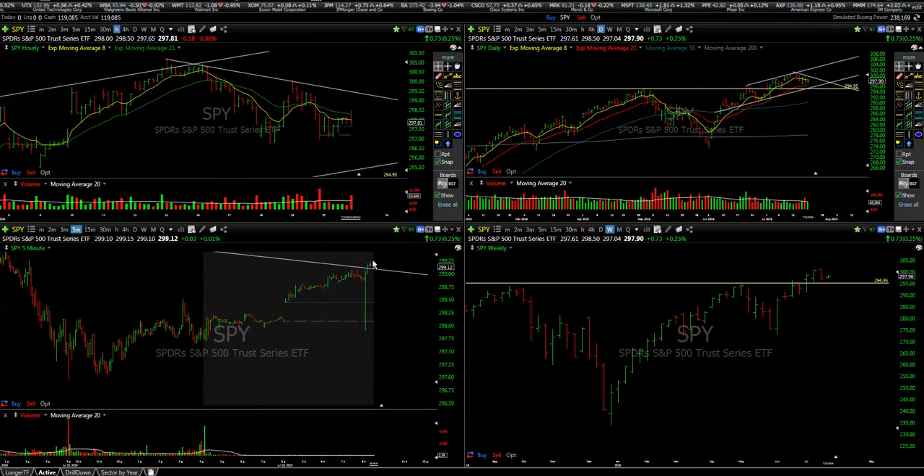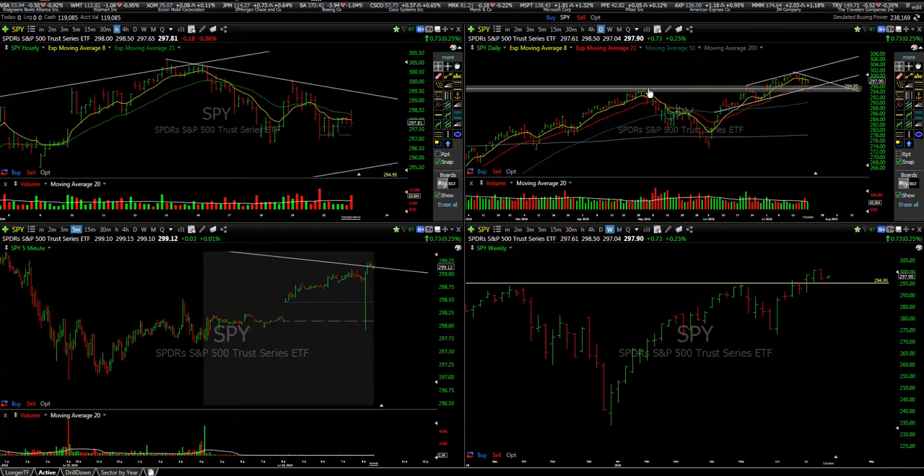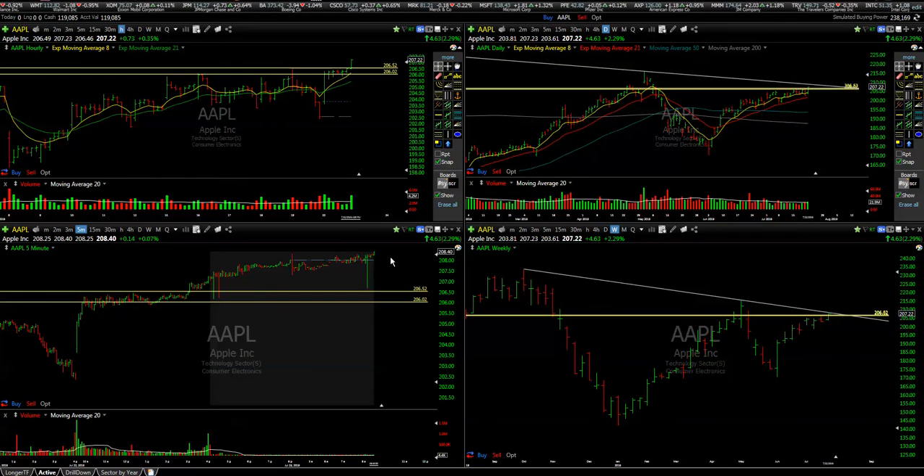Overall the market keeps moving to the upside. The S&P is having a gap up into hourly resistance, so we'll see how it evolves. For the long side on the intraday, we have a couple of stocks.